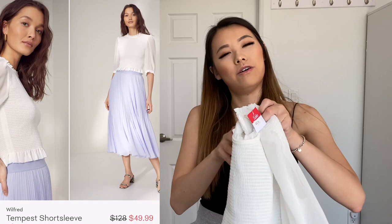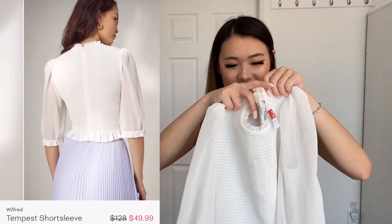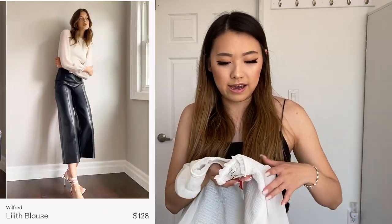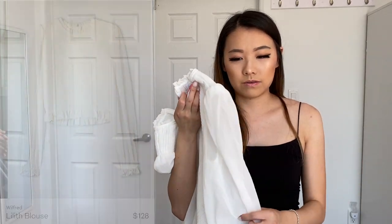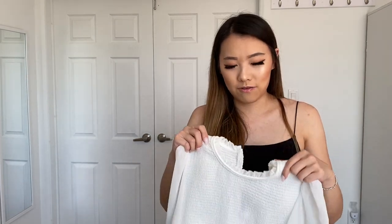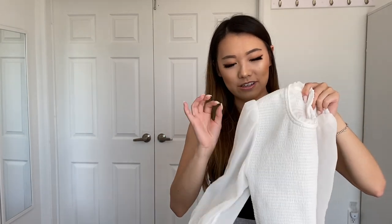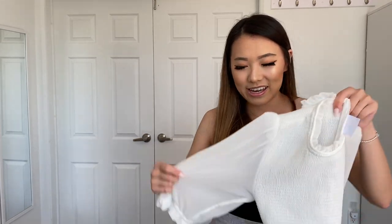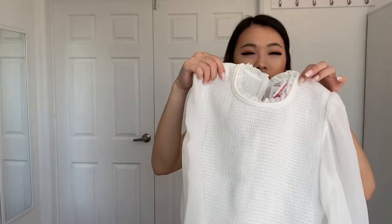This is the Wilfred Tempest blouse and it's such a cute blouse. I had seen the Linus blouse which is kind of the long sleeve version of this and initially wanted that one because I prefer long sleeves, however this one was 50% off which was a really great deal, so I picked up the short sleeve version. It still looks really elegant, so this is something I would definitely wear casually or to work. I kind of compare everything to whether or not I can wear it to work because if I can't, I don't get that much opportunity to wear it anyway.